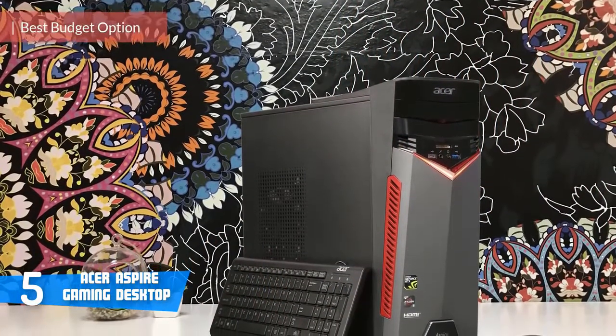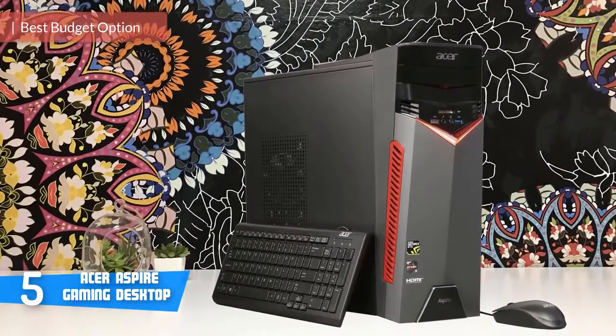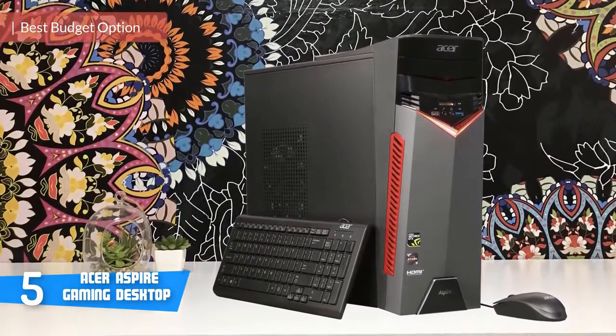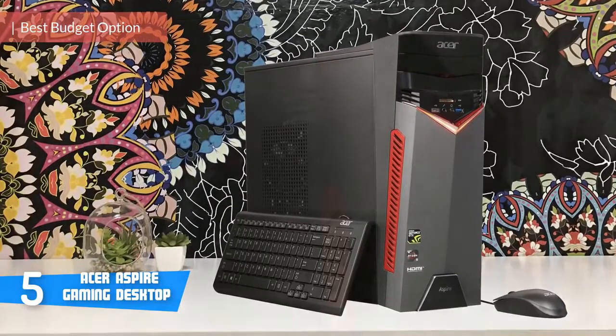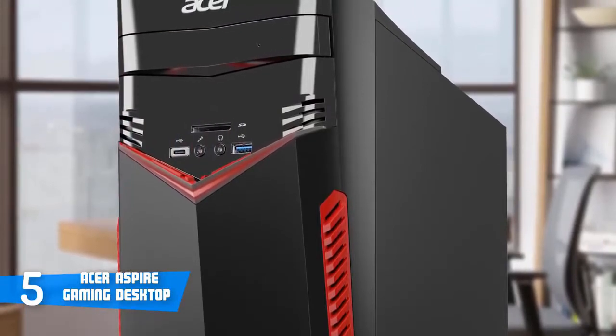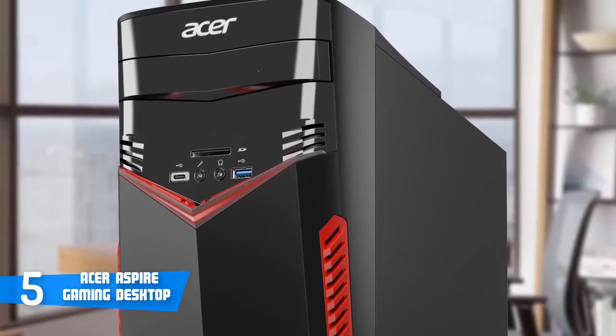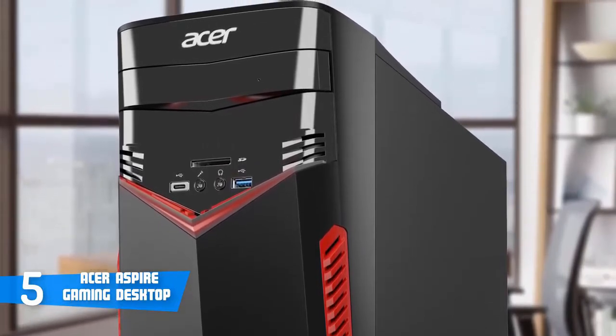Acer Aspire's GX281 is a budget-oriented entry-level gaming PC that packs many interesting features and fluid performance. So let's jump into the action and reveal what's so special about this PC. Design-wise, the GX281 boasts a matte black plastic front outlined by a crimson grille and glowing red lights in the shape of a V.